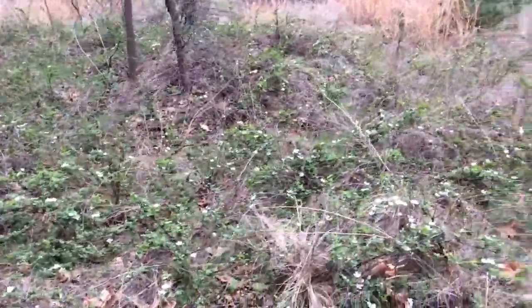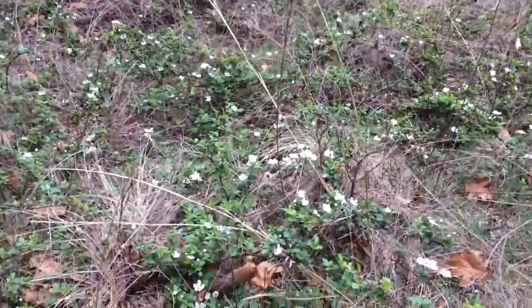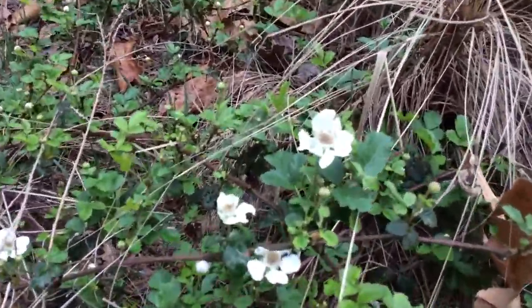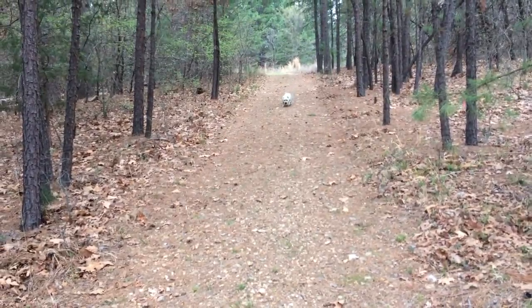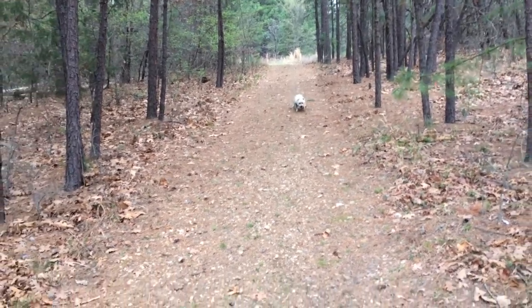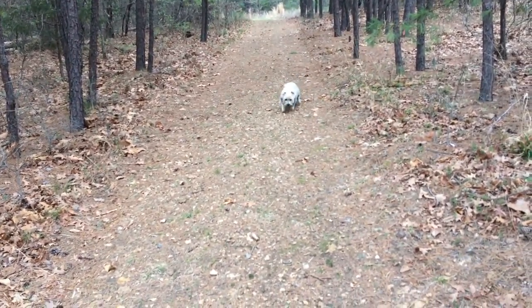Blackberry vines are blooming with little white flowers. Come on Eddie, come on, let's go — run! He's got a bad leg and runs kind of sideways, but he's doing good.